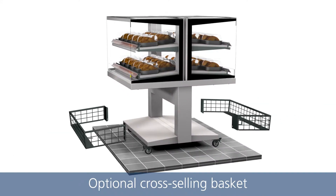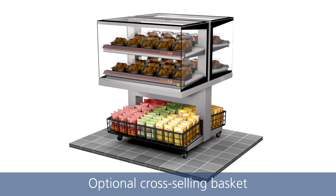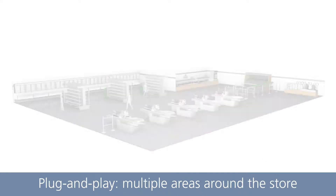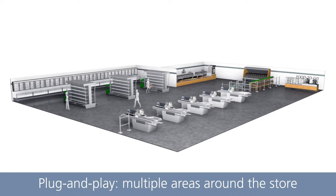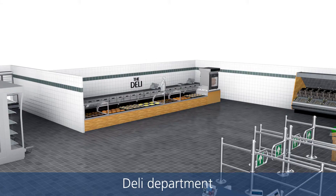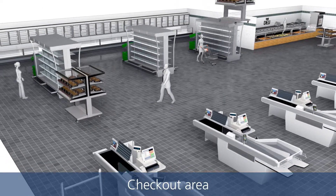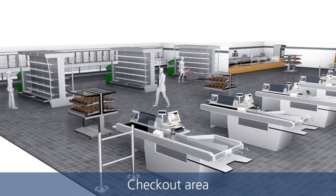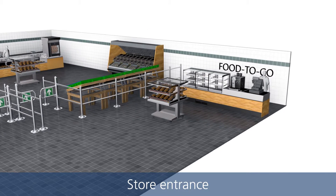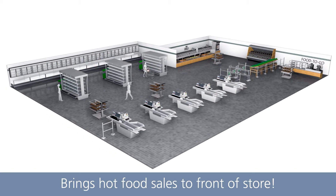An optional cross-selling basket can be used for the underframe. The Hot Island is plug and play and can be used in multiple areas around the store — the deli department, the checkout area or the store entrance. This way you can even bring hot food sales to the front of your store.